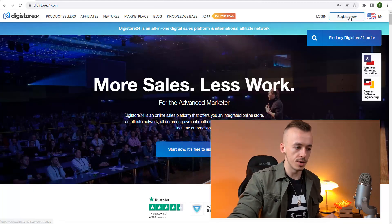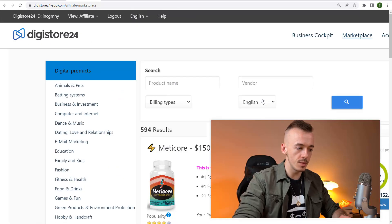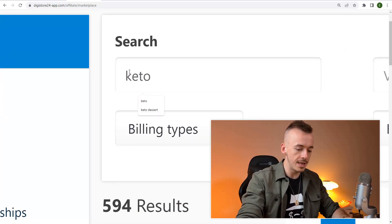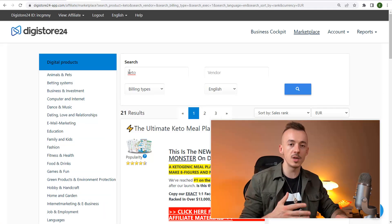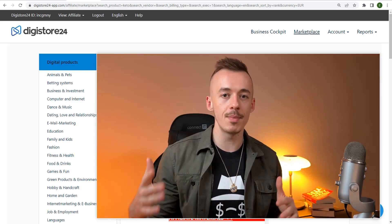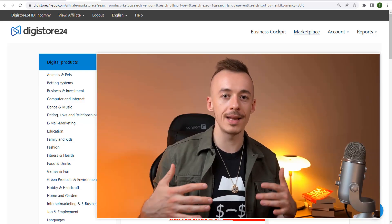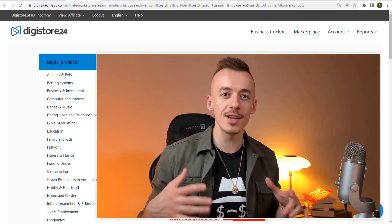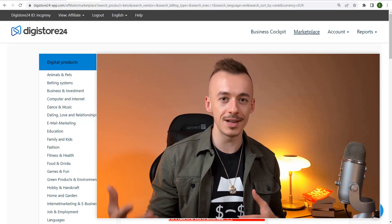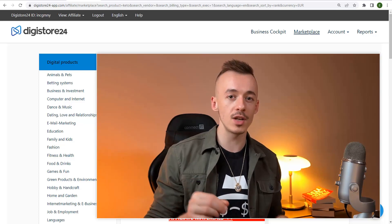Once you're signed up, click on the top section where it says marketplace and you'll be taken to that page. What you want to do is put 'keto' in the search bar and hit enter. I already found a product that works very well with this method — the value-first method. You are providing value first so people don't even think you're selling a product. When you ask for the sale, they're not resistant — they're like, 'Okay, he provided value first, I might as well check it out.' This is the complete difference between making a sale and just getting clicks.